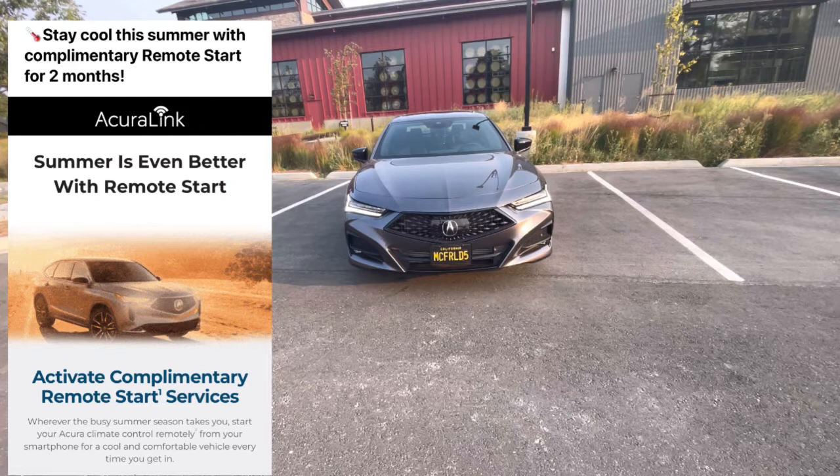Nothing crazy, but remote start is really nice especially in the summer. These cars will turn the ventilated seats on for you and turn the AC on if it's warm enough. I use it all the time just to get the car warmed up in the morning, and in the summer when I come out from work it's nice to have it cooled down already. So again, check your junk mail.